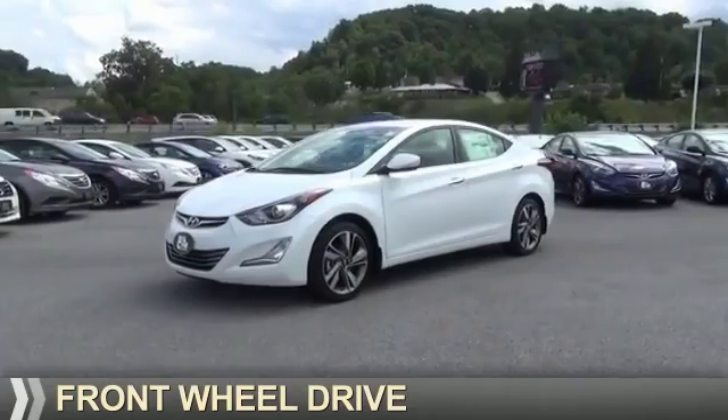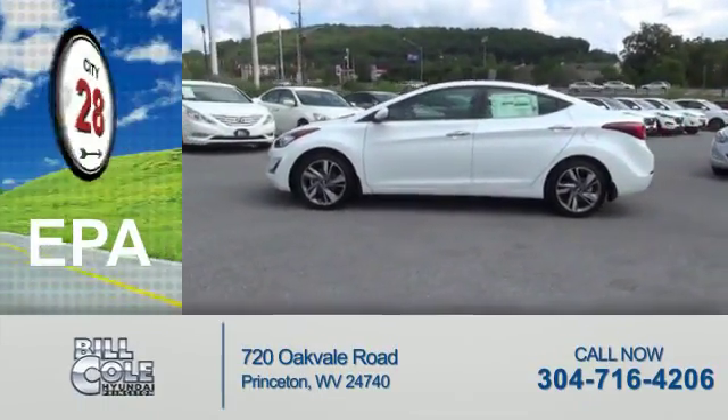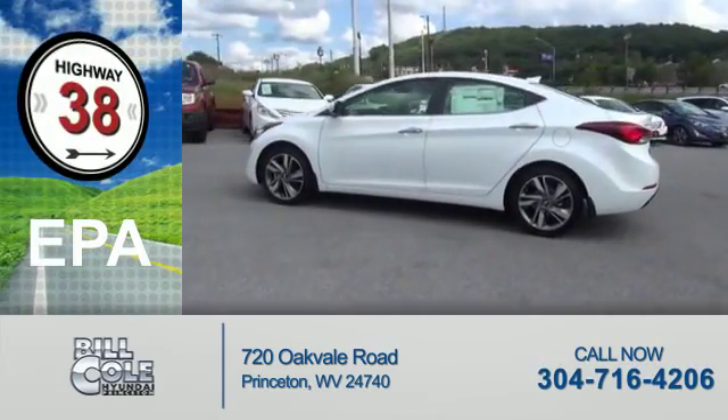It's powered by Front Wheel Drive and a 1.8 liter 4-cylinder engine. Great fuel efficiency — saves you money by requiring fewer trips to the gas station.